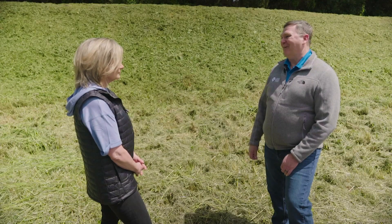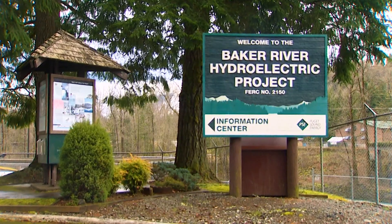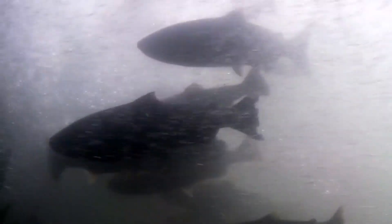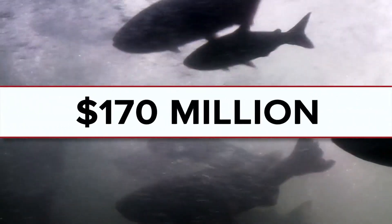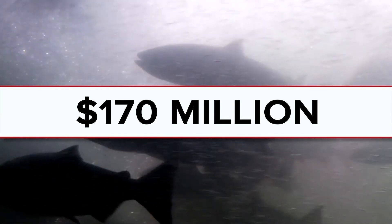It's a tremendous success story. Ron Roberts is the vice president of energy supply for Puget Sound Energy, or PSE. For their last license on the Baker 20 years ago, the utility invested a whopping $170 million for fish on the brink of dying out.